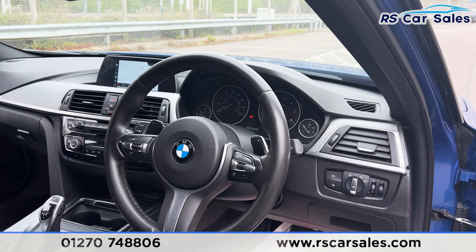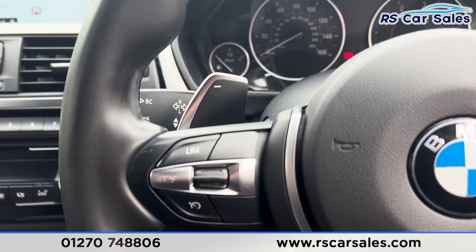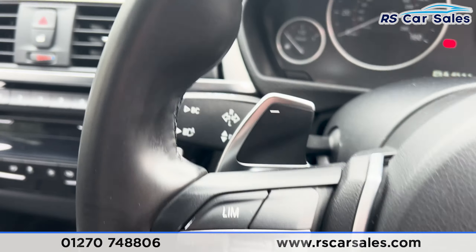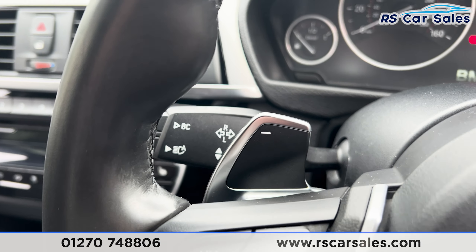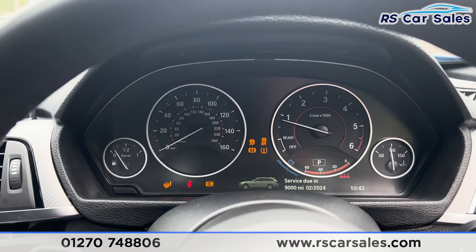We have a multifunctional steering wheel with paddle shifters on either side. Taking a seat inside, you'll find we have the speed limiter and the cruise control. We also have the high beam assist just on that stalk.